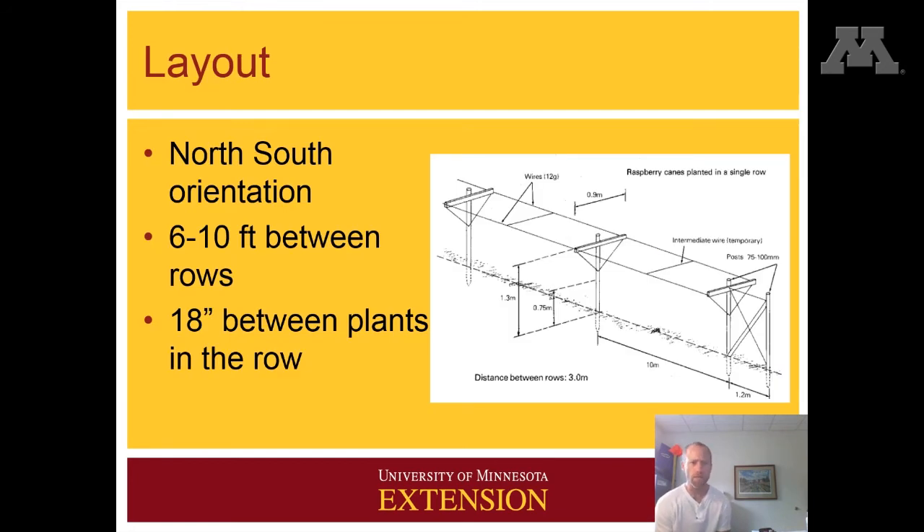In terms of layout, you want to plant them using a north-south orientation. We typically recommend six to ten feet between the rows, and then 18 inches between each plant. We also certainly want to encourage you to use trellising — you pretty much couldn't do it without it. In a high tunnel, the plants typically are a lot more vigorous and will really grow quite well, so providing some support is necessary.